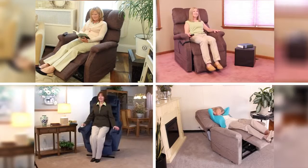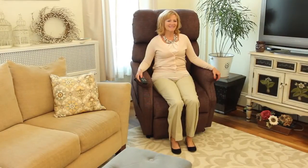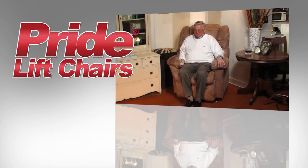Pride Lift Chairs come in many sizes and eye-catching styles that are sure to complement any decor. Plus they come in a variety of fabrics, including stain-resistant Krypton fabrics. So call us today to get your Pride Lift Chair.